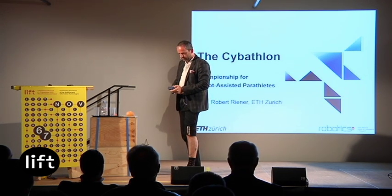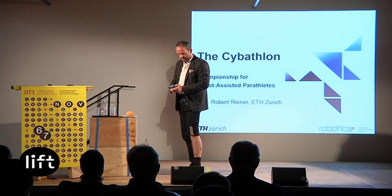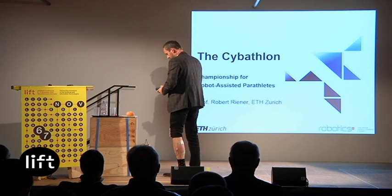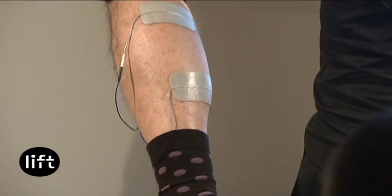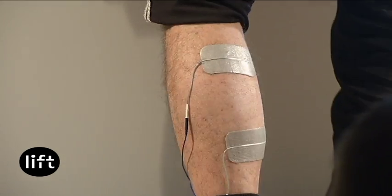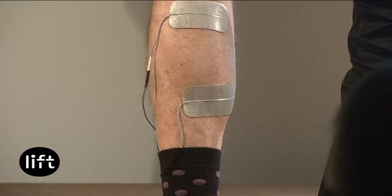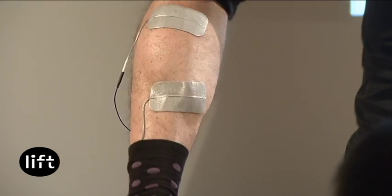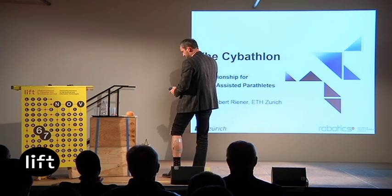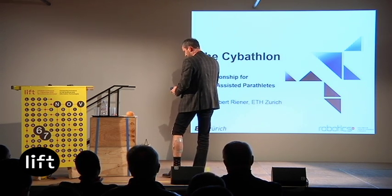I have to switch it on and increase to some value. I'm sorry to show you my back — you will then see how my shank muscle is contracting, and my foot is doing a plantar flexion movement. So if I switch on now — you can see my muscle contracting and my foot pointing downwards.